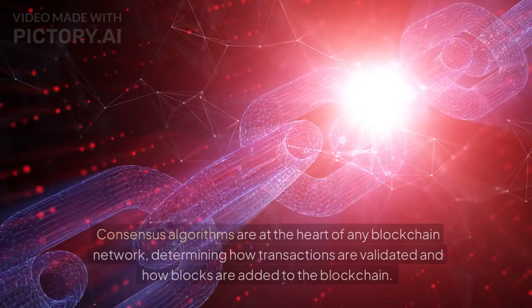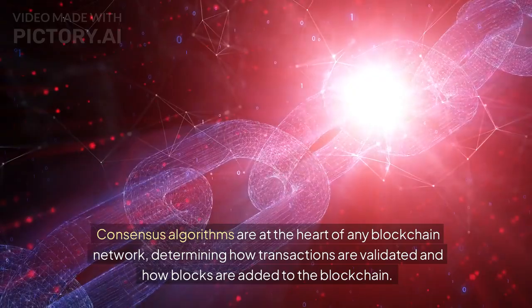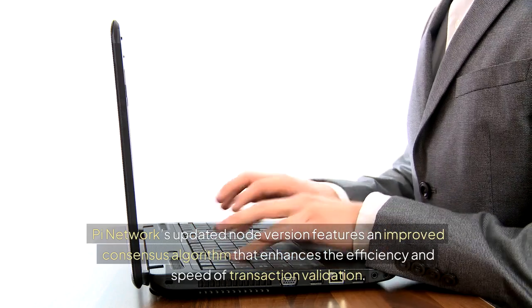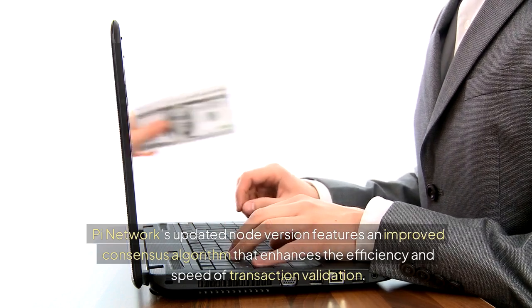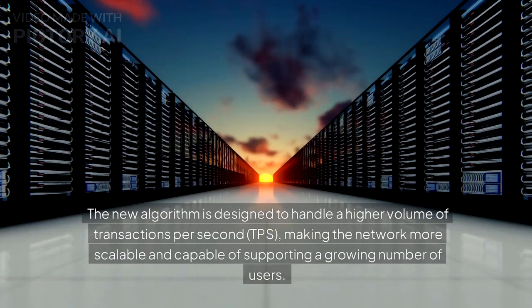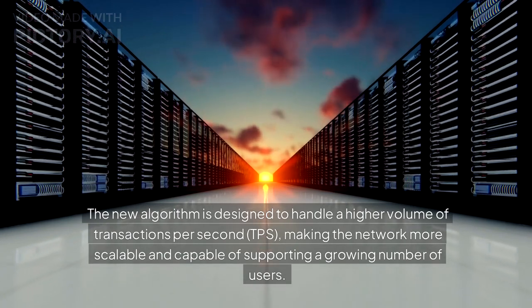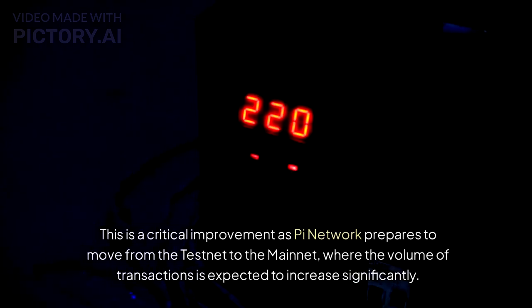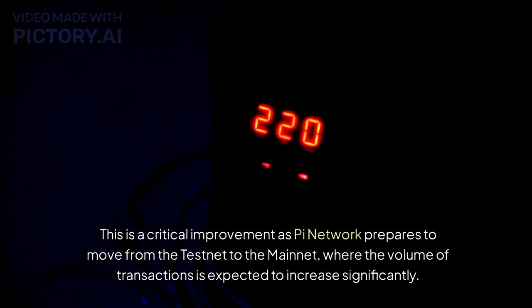The second key feature is an improved consensus algorithm. Consensus algorithms are at the heart of any blockchain network, determining how transactions are validated and how blocks are added to the blockchain. The updated node features an improved consensus algorithm that enhances the efficiency and speed of transaction validation, designed to handle a higher volume of transactions per second — making the network more scalable as the volume of transactions is expected to increase significantly on mainnet.